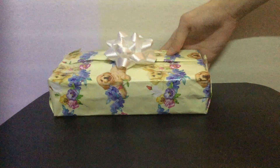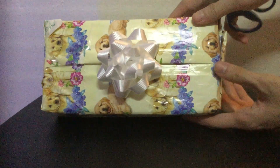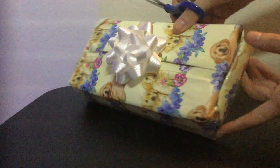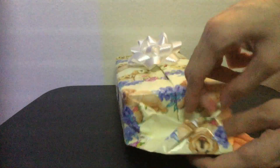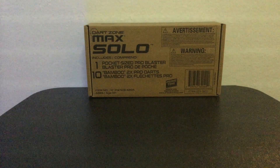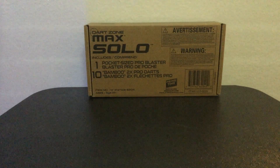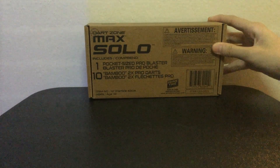This is from my mom — thank you to my mom. Nice rectangular package with a white bow and a little dog print on the wrapping paper. Sorry about the weird cut everyone — my iPad just ran out of storage right when I opened the package — but it's a Dark Zone Max Solo, a pocket size pro blaster, which I will be covering in the next video.